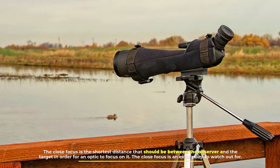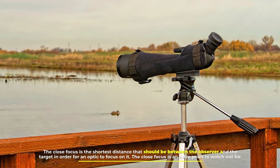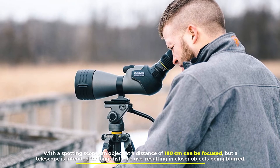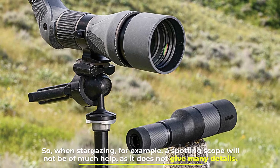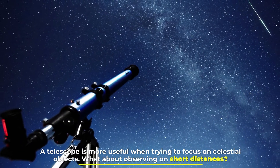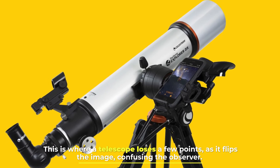Number three: focus. The close focus is the shortest distance that should be between the observer and the target for an optic to focus on it. This is an extra point to watch for with a spotting scope — an object at a distance of 180 centimeters can be focused. A telescope is intended for long-distance use, resulting in closer objects being blurred. So when stargazing, a spotting scope will not be of much help as it does not give many details; a telescope is more useful when trying to focus on celestial objects. On short distances, however, a telescope loses points as it flips the image, confusing the observer.